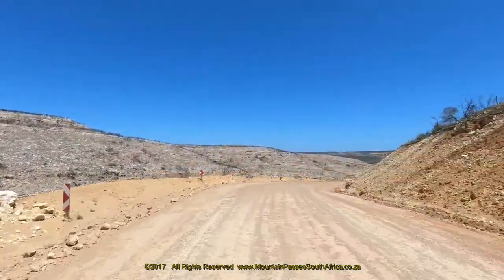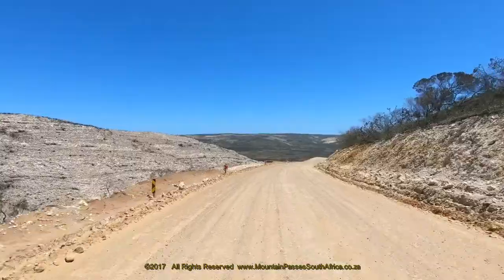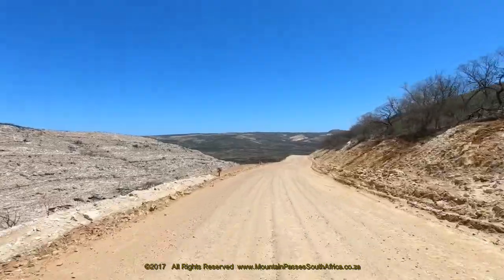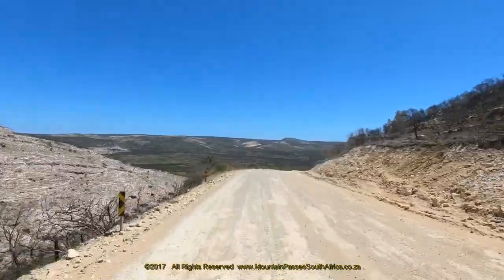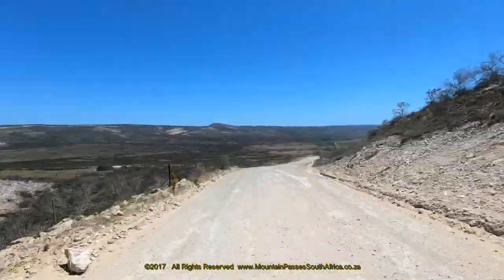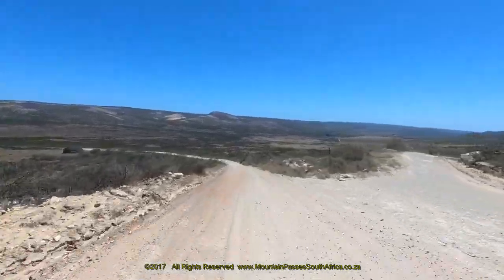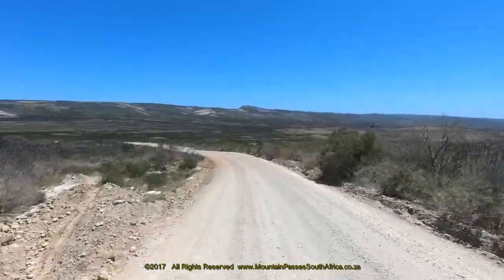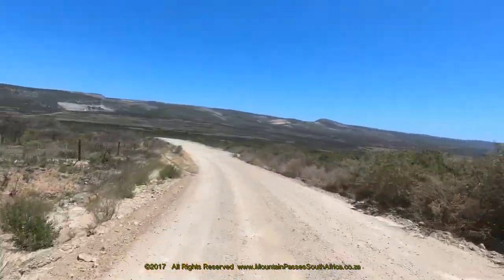This short section after the summit is fairly level, but this changes abruptly at the 3.6 kilometer point as the gradient gets much steeper at 1 in 7 and a good view of the valley opens up on the left. After another minor right-hand bend the road drops down to the next valley via a wide 90 degree left-hand bend. The pass ends at the low point at an intersection where another small gravel road joins in from the left.